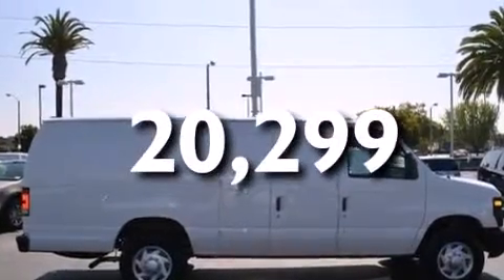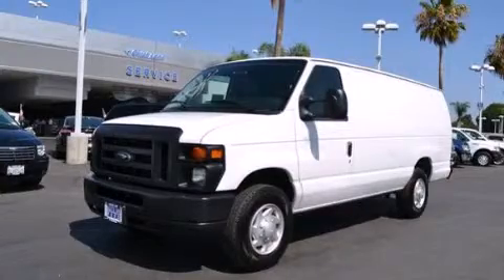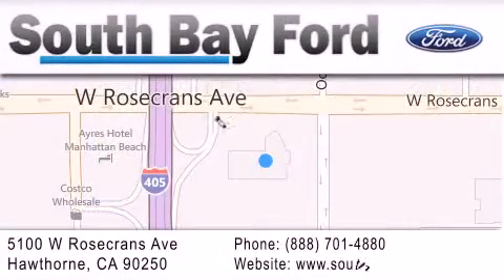Contact us today and schedule your opportunity to see this automobile in person. South Bay Ford is your Hawthorne area Ford dealership specializing in new and pre-owned vehicles, service, and parts. Stop by our showroom at 5100 West Rosecrans Avenue in Hawthorne, or visit us online at southbayford.com.